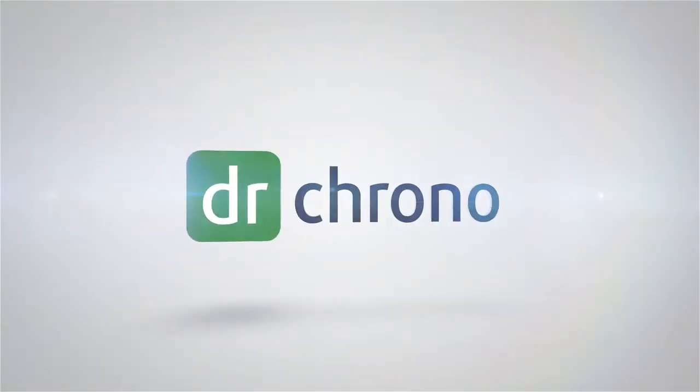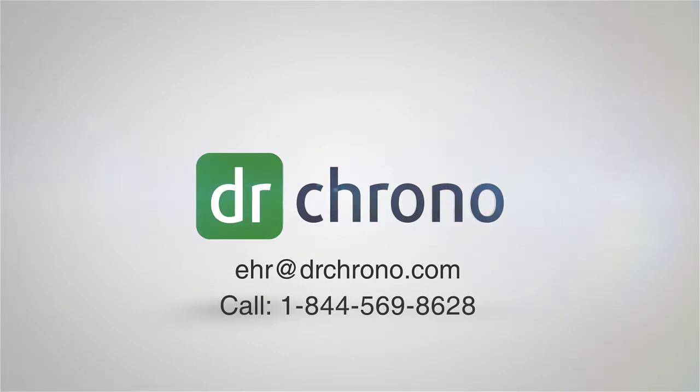Contact Dr. Crono today to learn more at EHR at drcrono.com or call toll-free at 1-844-569-8628.